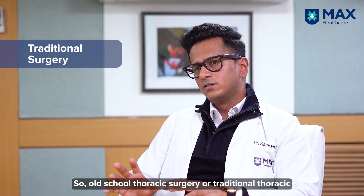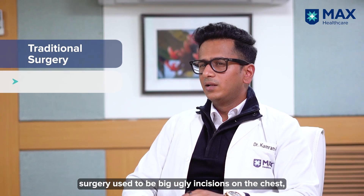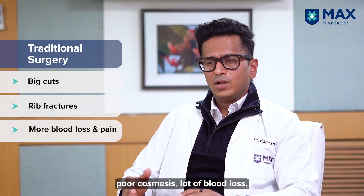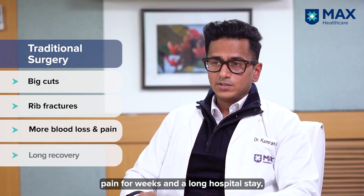Traditional thoracic surgery used to involve big, ugly incisions on the chest, rib spreading which led to fractures of ribs, poor cosmesis, a lot of blood loss, pain for weeks, and a long hospital stay.